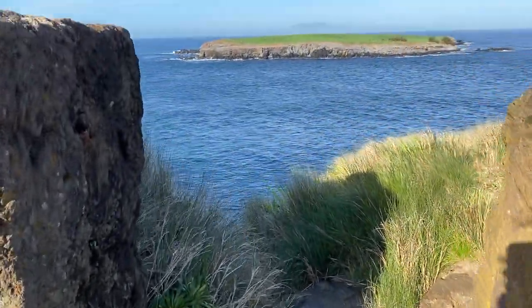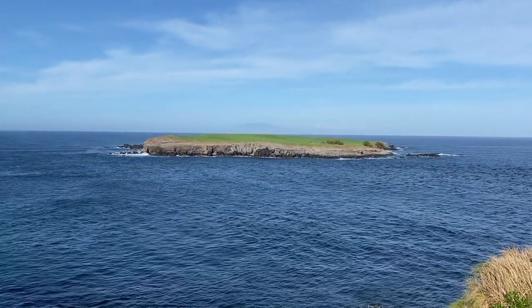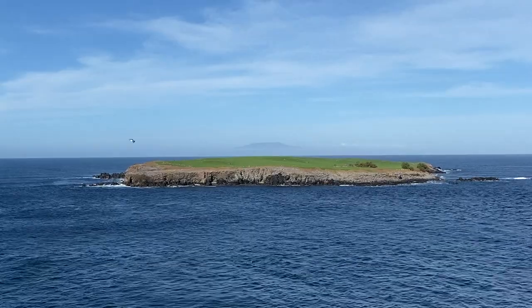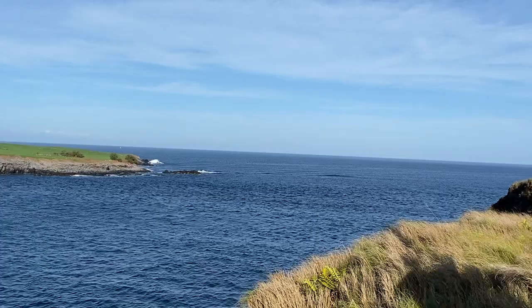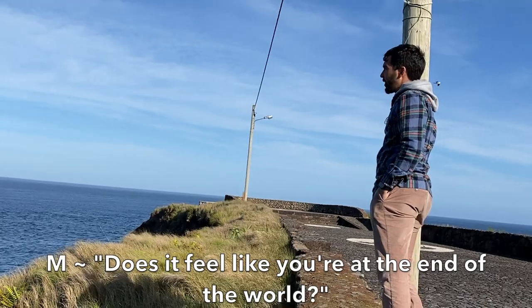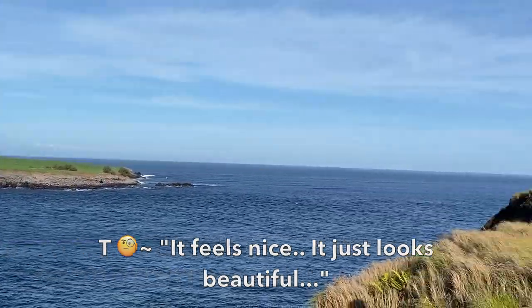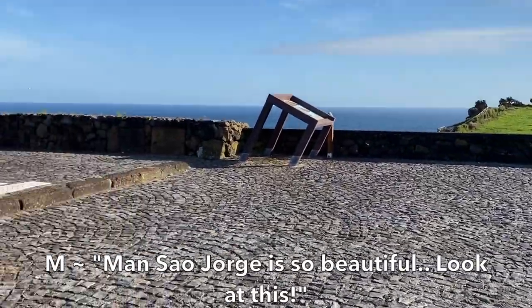We finally got to the end of São Jorge and look at the view — it's got another little island at the end. Beautiful! It's for Sara, it's for Sara. Does it feel like you're at the end of the world? Man, São Jorge is so beautiful, look at this.